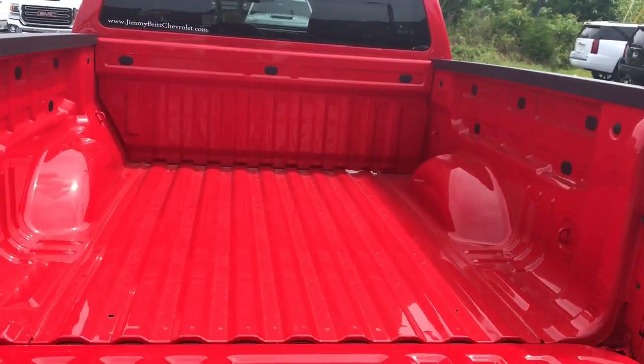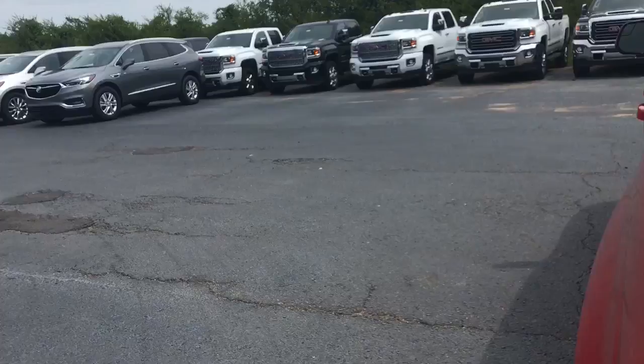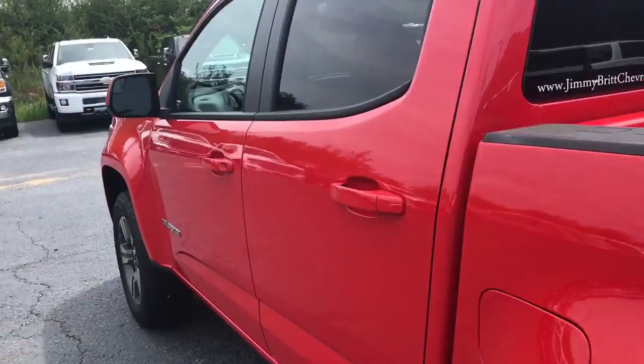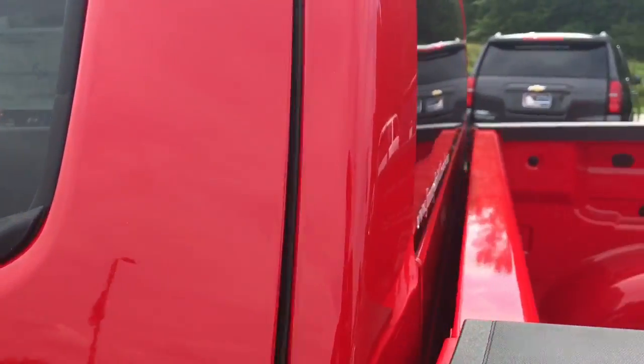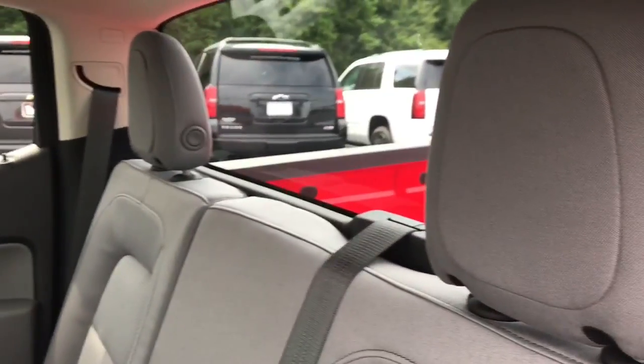You have your easy open tailgate. The interior is a jet black, dark ash cloth interior. It's actually very, very comfortable.